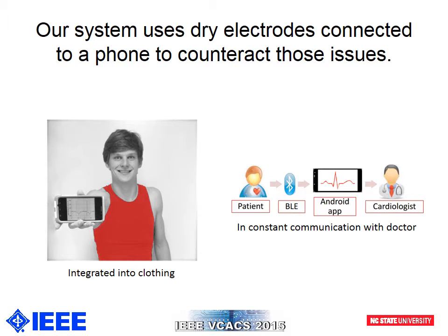In our system, the shirt collects the ECG signal from the user and then wirelessly transmits that information to the Android device via Bluetooth Low Energy, or BLE. The Android app receives the ECG data, performs additional digital filtering, saves the filtered data to a file, and then plots the waveform in real time. Saving the data to the Android device gives the user the option to send the ECG information directly to his or her cardiologist for further analysis.